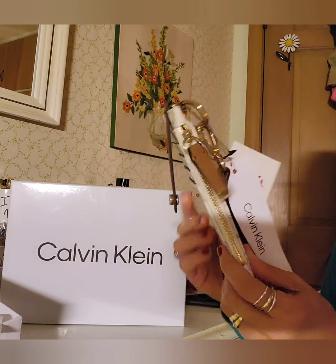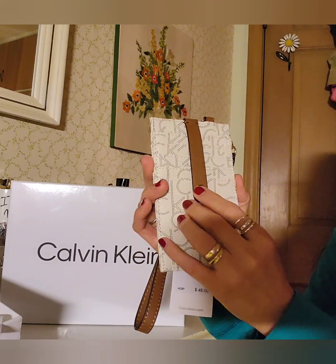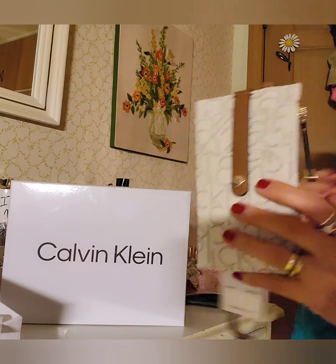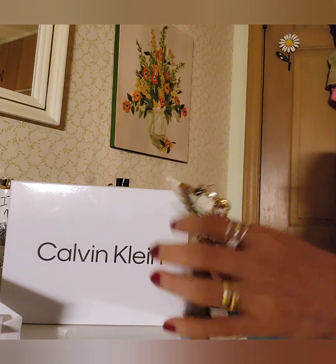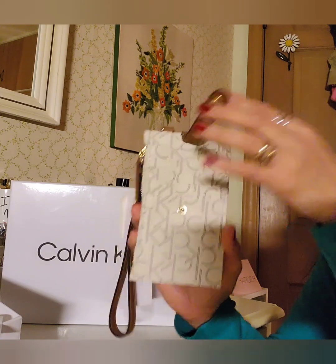My husband confiscated one of my cards because I spend too much, so I just have two right now. I like it because it has this little security closure to make sure you won't lose your card. One time I lost my driver's license at Walmart because my wristlet didn't close properly. There's also a zipper pocket here — you can put coins and fold bills in it. It's a pretty good size.